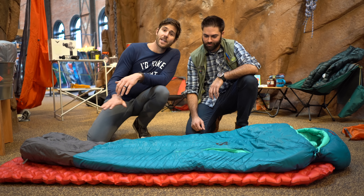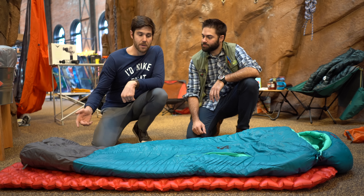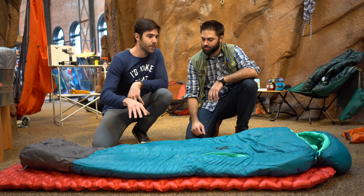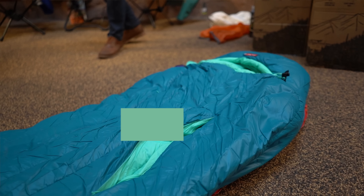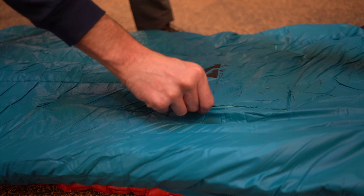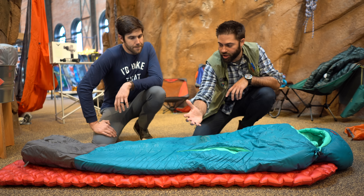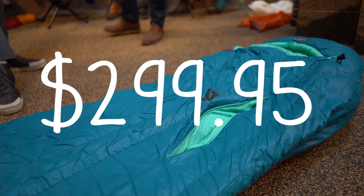First things first, everybody that goes in the outdoors needs a dialed sleep system — we're talking sleeping bags and a sleeping pad. Justin picked out a couple. This is an awesome sleeping bag by Nemo — the Rave 15-degree down sleeping bag. You can open up these gills, which are vents, so if you get hot in the middle of the night, you're good to go. Really good quality, really comfortable bag. This specific bag is $299.95.